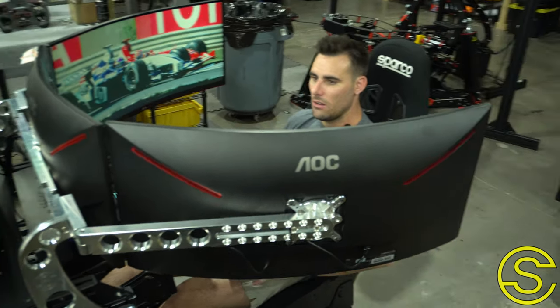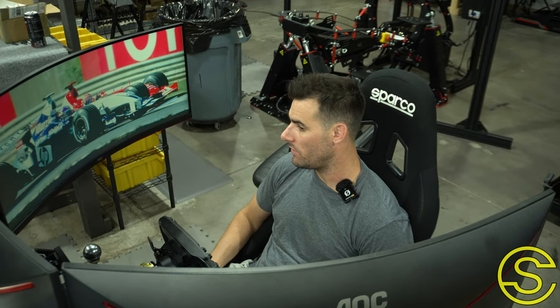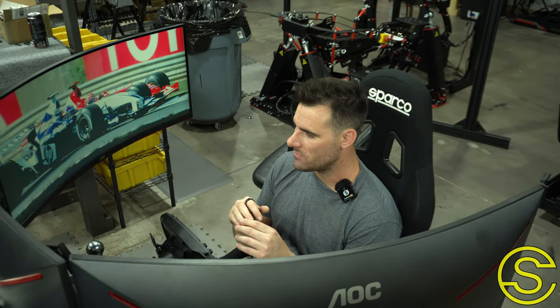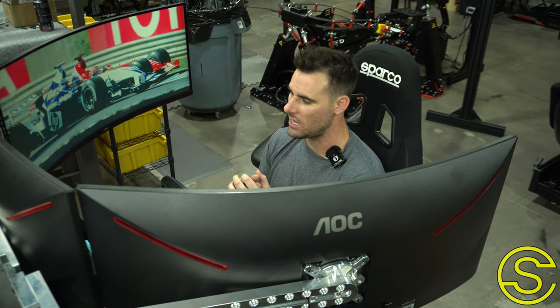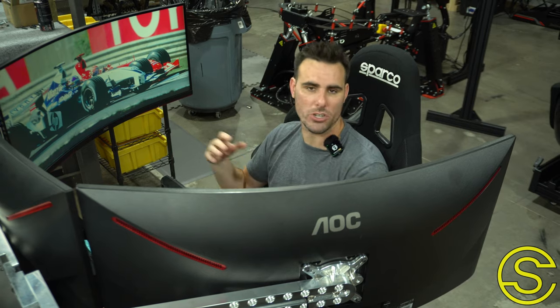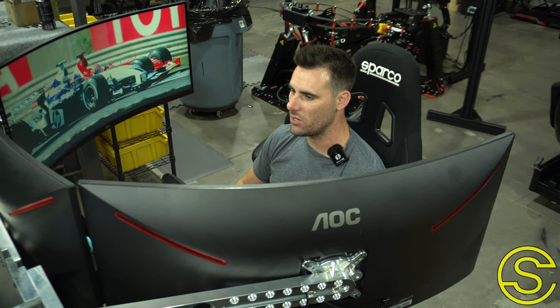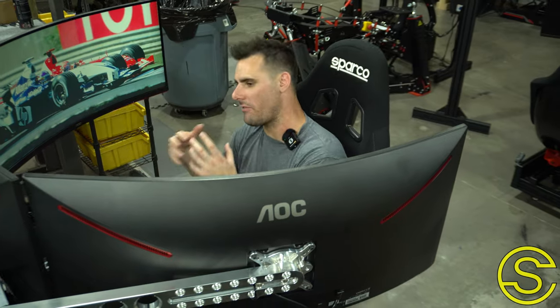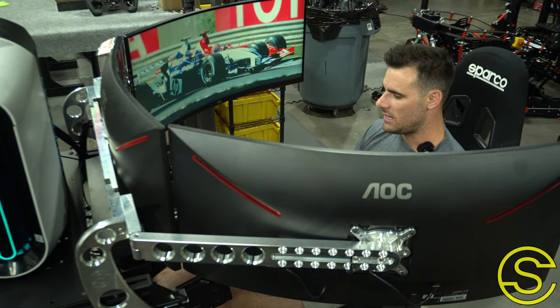We did this build pretty fast for Bob — knocked it out in really just a couple of days — to get it turned around to him before Thanksgiving so he can enjoy it with his friends and family when they're back at his house. He wants it this week, so we have enough time to train him, he can play on it and mess around with it, and then he has a few weeks before Thanksgiving comes and his entire family is there to enjoy it together.